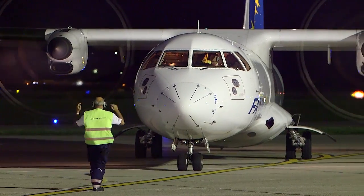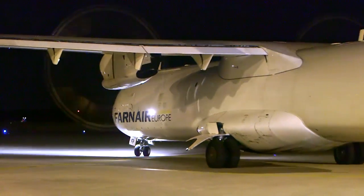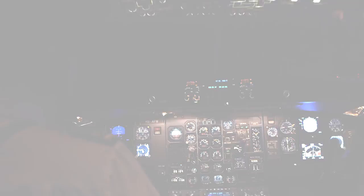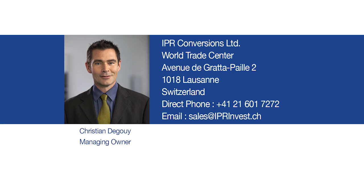The ATR has a proven track record of providing outstanding dispatch reliability together with the best economics. For all your ATR conversion needs, please contact us 24-7 for a detailed analysis of how we can serve you best.